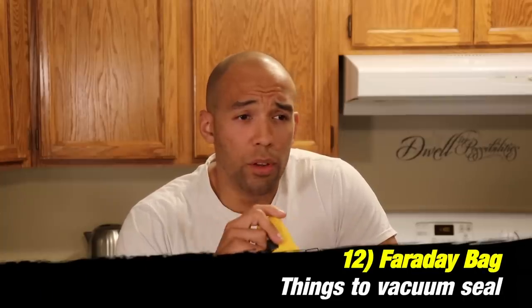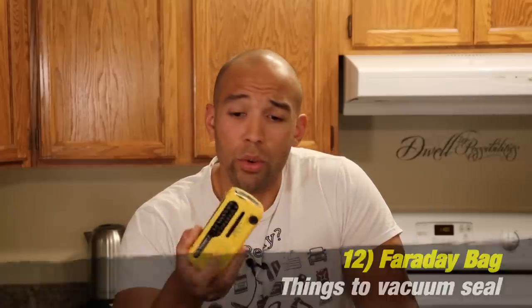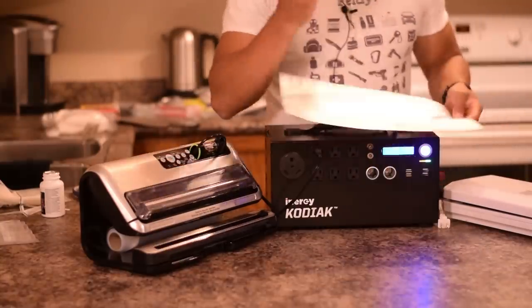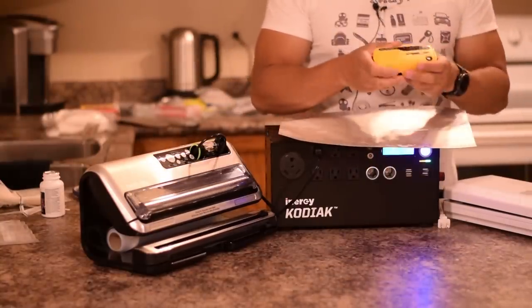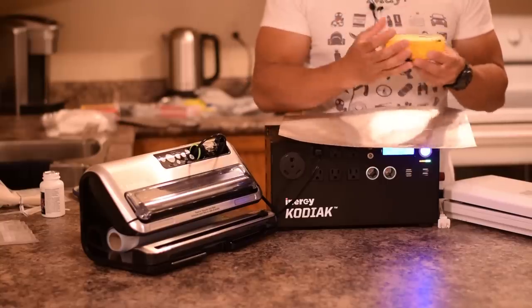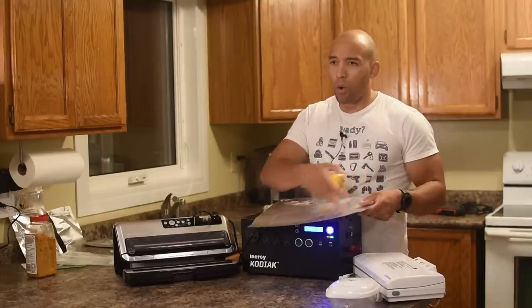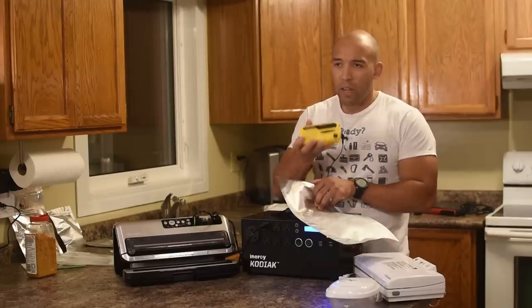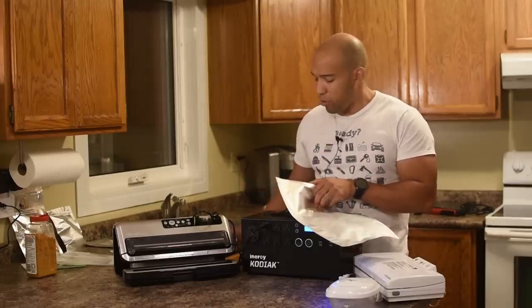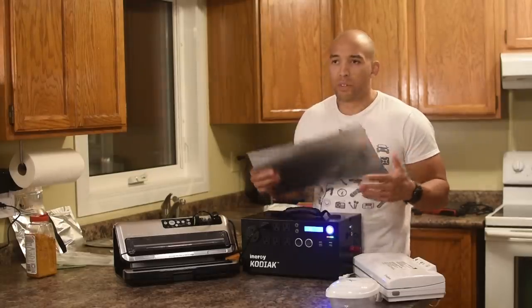Another thing you can do — which doesn't actually require a vacuum sealer — is make a Faraday bag with your Mylar bags. Basically, you wrap your electronics in paper or a non-conductive plastic bag first, then put them inside the Mylar. If there's an electromagnetic pulse, the energy goes around the metal Mylar enclosure and isn't able to couple into the electronics and fry the circuitry, because of that non-conductive liner inside. Very simple thing to do.